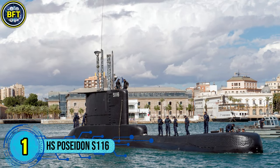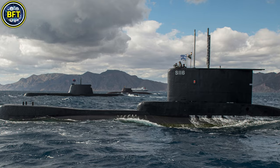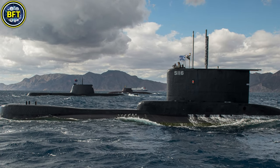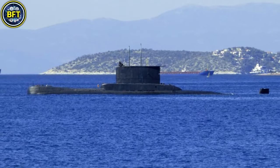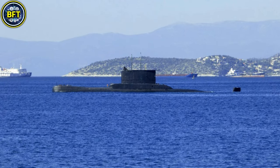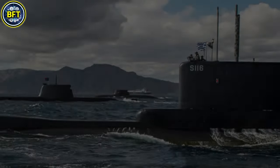Number 1: HS Poseidon S-116. The Poseidon is a Type 209/1200 class submarine in service with the Hellenic Navy. Built by Howaldtswerke in Germany, it was launched in March 1978 and commissioned in 1979. This submarine, along with its sister ships, is designed for attack missions and is equipped with advanced sonar and radar systems. It has a standard displacement of 1,185 tons and can reach a maximum speed of 22 knots. The Poseidon is powered by four diesel generators and an electric motor, providing a combined power of 2,200 horsepower. Its armament includes eight torpedo tubes capable of launching SST-4 torpedoes. The submarine can dive to depths of 250 meters and has an operational range of 11,300 nautical miles when using snorkel. With a crew of 31, it remains an essential part of Greece's submarine fleet.